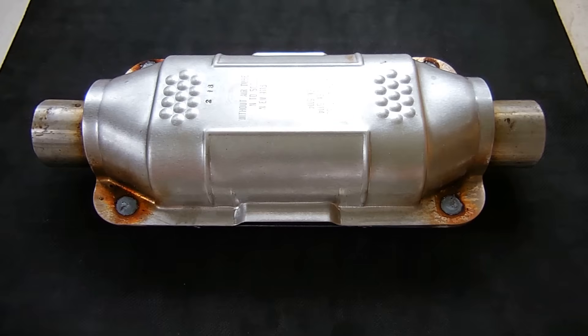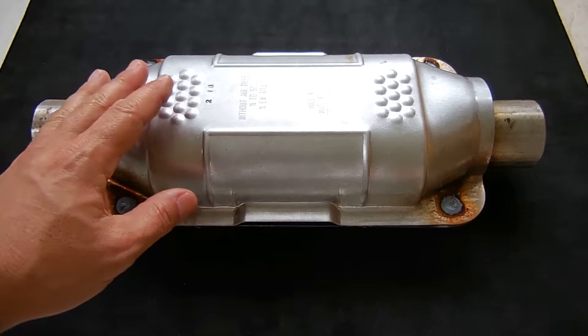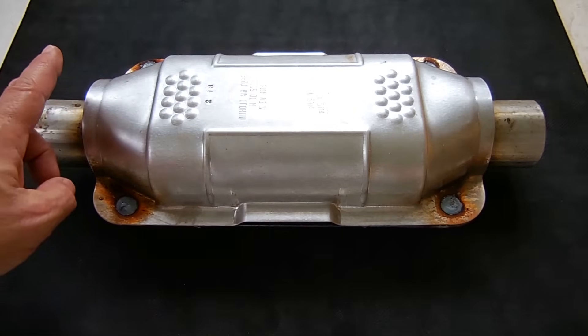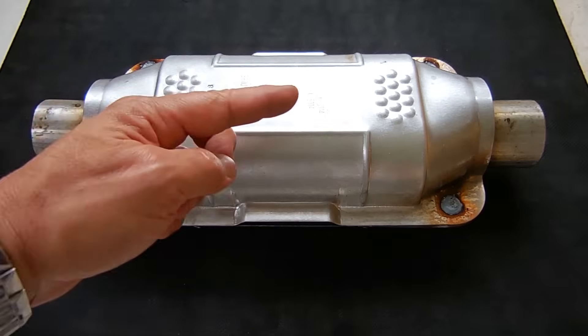One on each side of the engine, which is a little smaller than what you're looking at right here. And on each side of those on the engine, there's an oxygen sensor before and after.